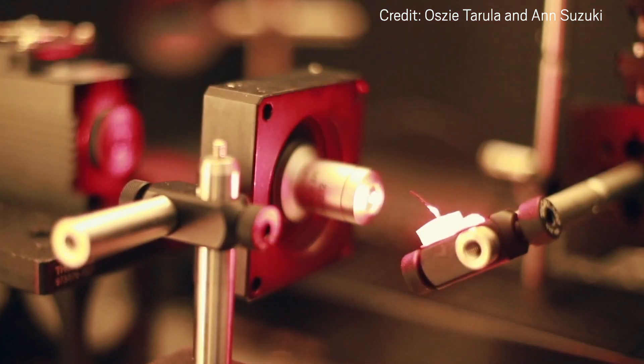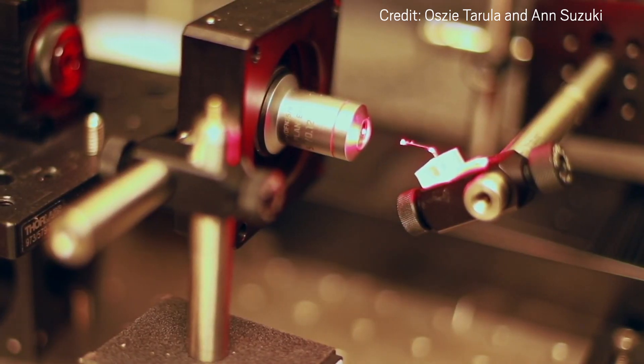When light hits a sunbot on an angle, the cylinder heats up along one side and shrinks asymmetrically, bending toward the light beam. It holds the position until the light changes.